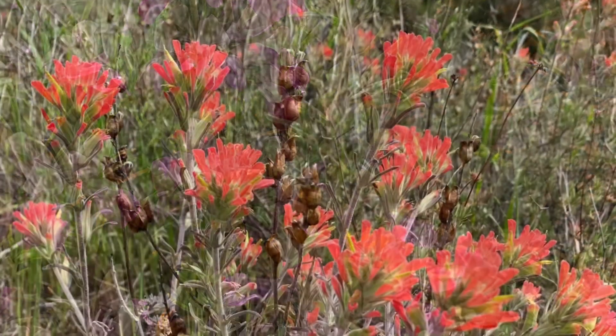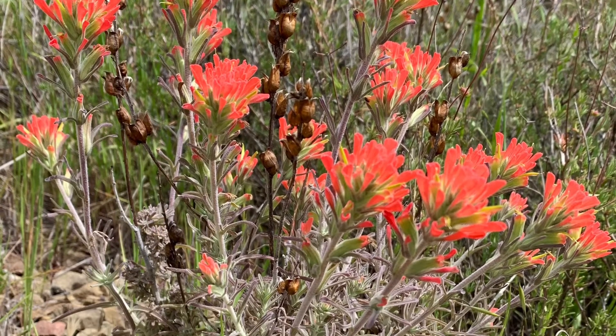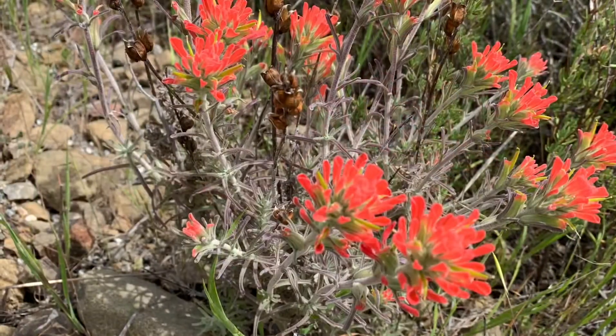Indian Paintbrush. It's commonly found in sun or partial shade on woody or brushy slopes. Colors of the flower vary from reddish orange to bright red.